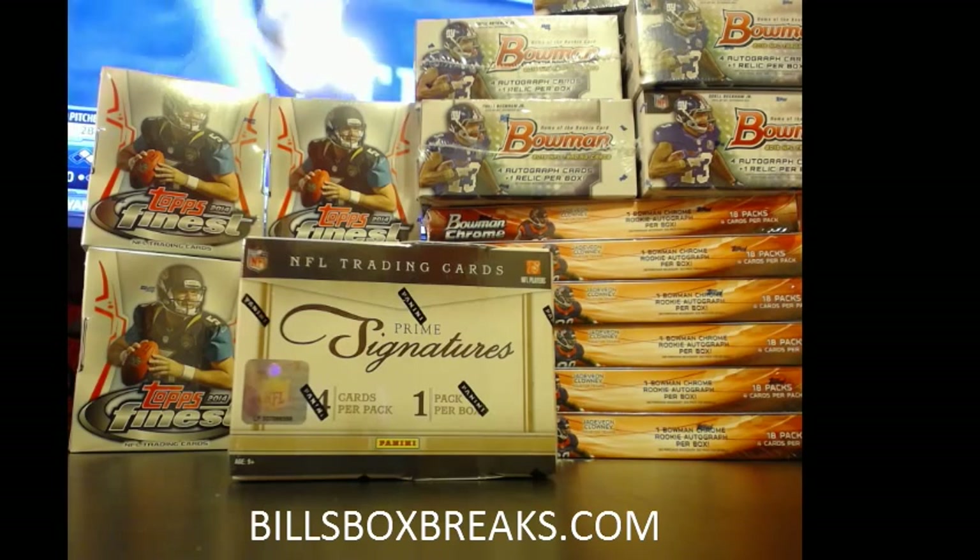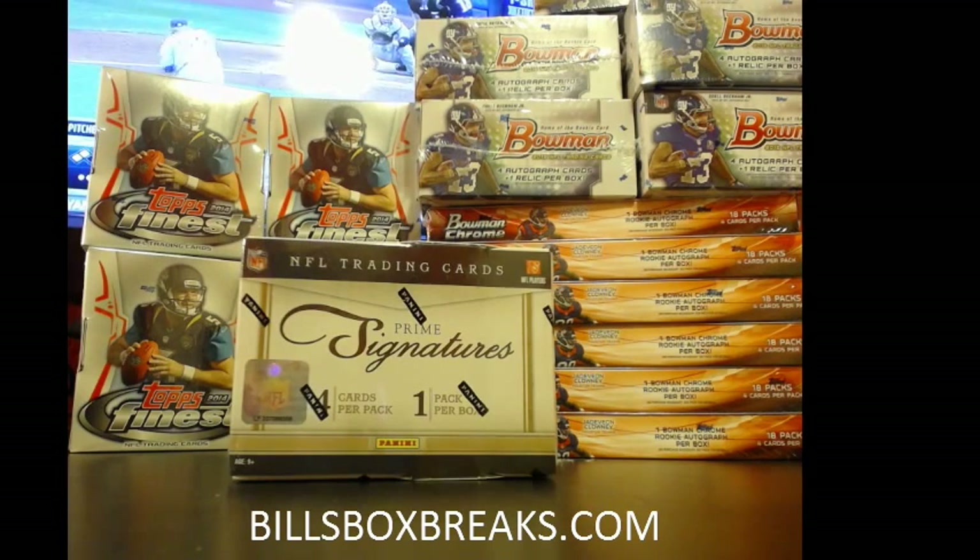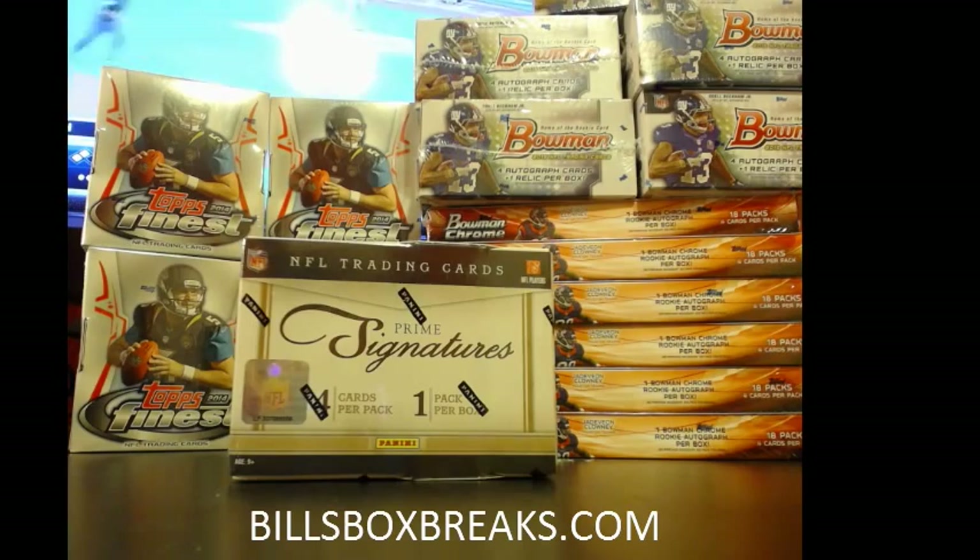Maybe even an extra one for good luck. Alright, let's go ahead and break this first box.